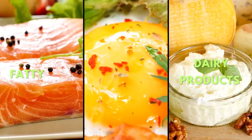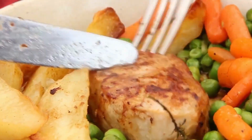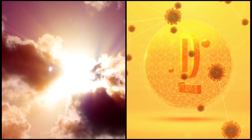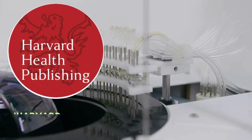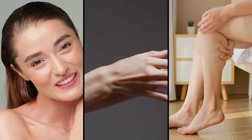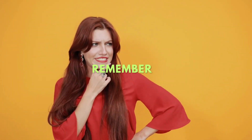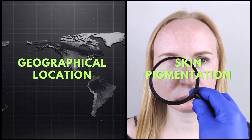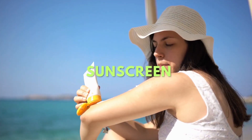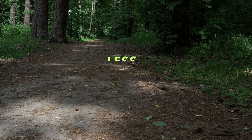Vitamin D-rich foods like fatty fish, egg yolks, and fortified dairy products can be incorporated into your meals. And if you're wondering about getting enough vitamin D from the sun, Harvard Health Publishing suggests that to reach sufficient vitamin D levels through sunlight alone, you would need to have your face, arms, and legs exposed for 15 minutes a day between 10 a.m. to 3 p.m. But remember, geographical location, skin pigmentation, and sunscreen use affect this absorption. So for some of us, a vitamin D supplement might be necessary, especially during the less sunny months.